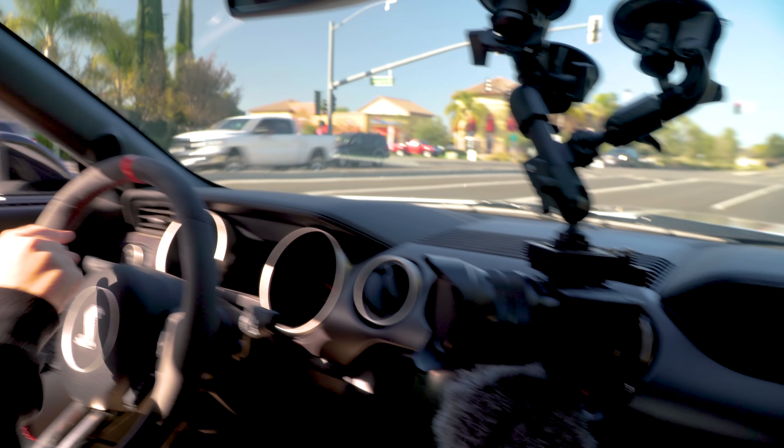I almost obliterated the front end of the GT350. I was driving at normal speeds and on the other side of an intersection there was a massive street dip back up a hill — if I hadn't braked that would have destroyed the entire front of the car. The splitter is just so low. You really have to watch out when you own a GT350R or any extremely low car, because something bad can happen so quickly.